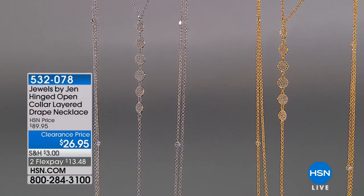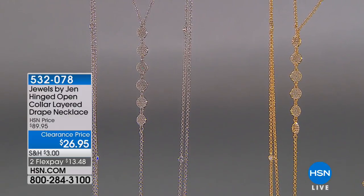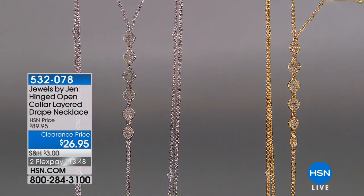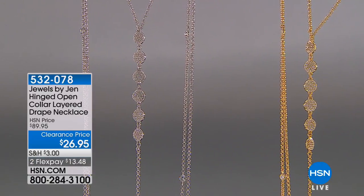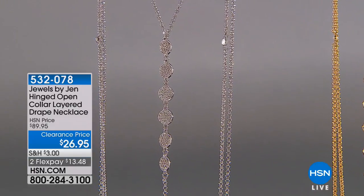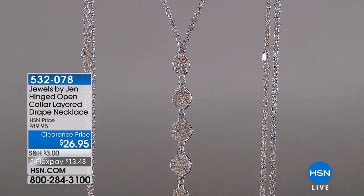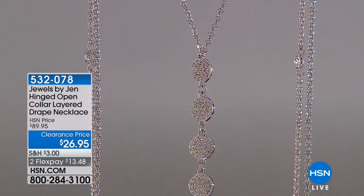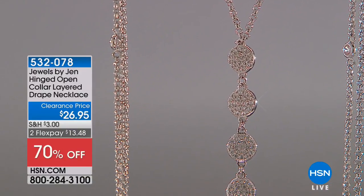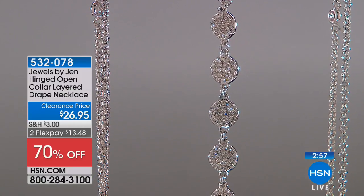Now, if you love the look of layered necklaces — you see it in magazines, you see it on the runway — but you've tried it and you realize how difficult it can be because everything gets tangled, this necklace is going to be for you. This is from Jewels by Jen and it's actually a hinged open collar layered drape necklace. It's very interesting, very different. 70% off. It's so dramatic. And you have two choices: gold tone or silver tone.